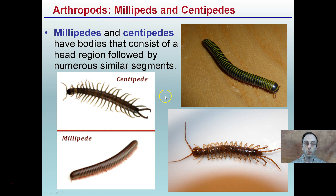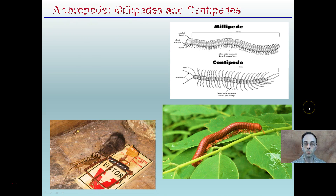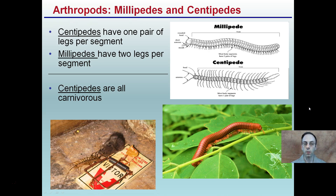Millipedes and centipedes — I want to highlight some differences between these two. Both have bodies consisting of hard head regions followed by numerous segments. Here's our centipede and here's our millipede. There are some very key differences between the two, and being able to identify the difference is important. Centipedes have one pair of legs per segment, while millipedes have two legs per segment.